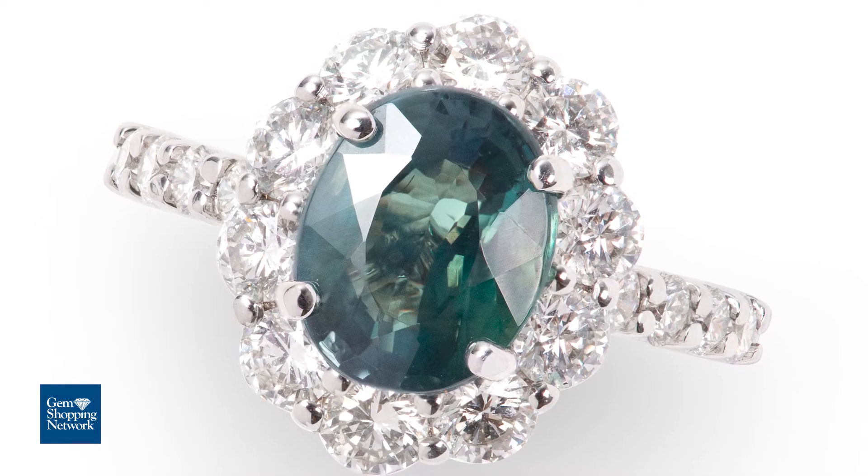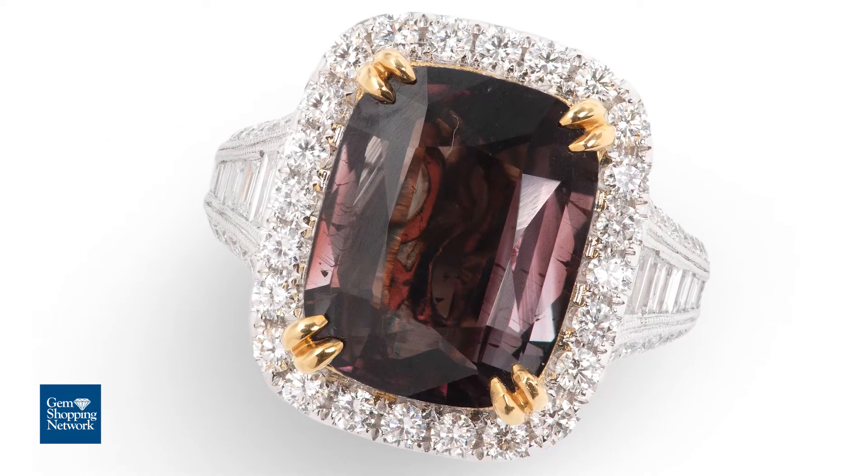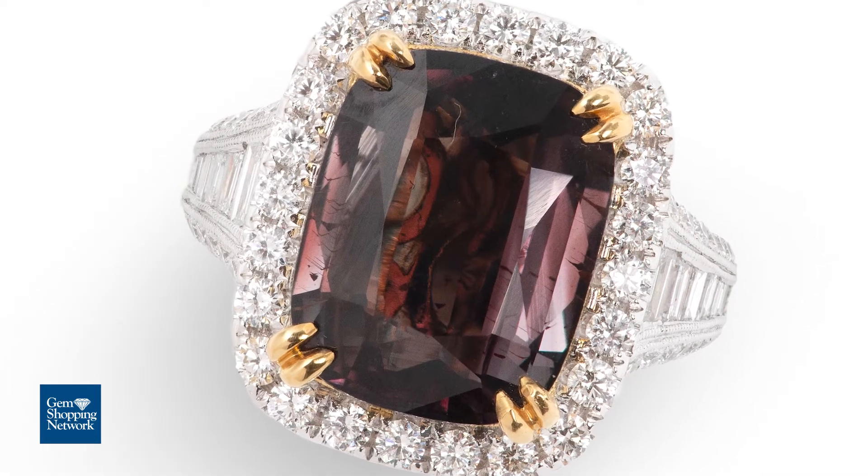What is the Alexandrite effect? It's when the stone changes color. The Alexandrite effect means this gemstone can go from green during the day to red during the evening. There are traces of chromium within the gem. When chromium is subjected to daylight — the sodium of the sun — it turns a rich green. And in the evening, in incandescent lighting inside, the chromium reacts to that type of lighting by turning red. That's the Alexandrite effect.